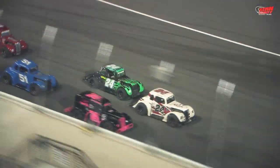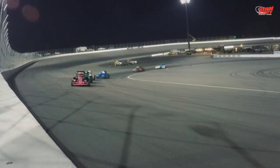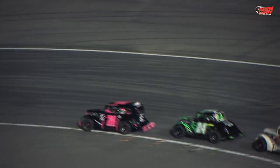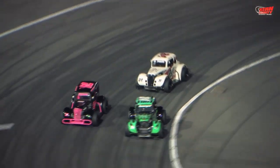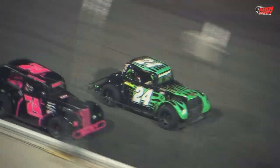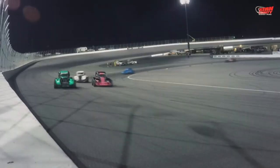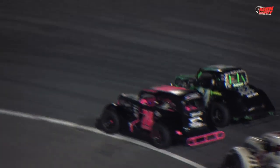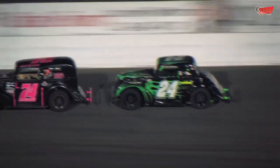Next up would be the INEX Legends, and the green flag is in the air for their 30-lapper. Out in front early, the 74 of Luis Tyrell, but here comes the green and black number 24 of Ricky Schlick. Schlick to the inside, he's going to take the lead out of turn number four. Tyrell now back to second, the 24P of Colton Page running third. Tyrell to the inside just a couple of laps later, he'll take over the lead exiting turn number two. Page still runs in third.